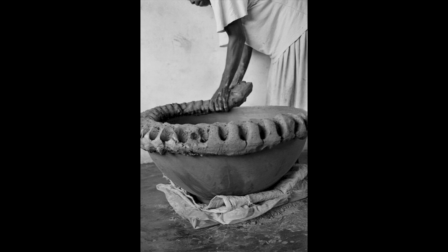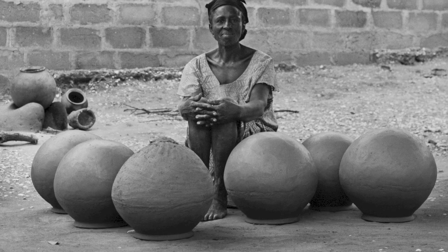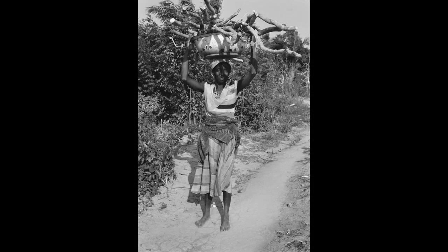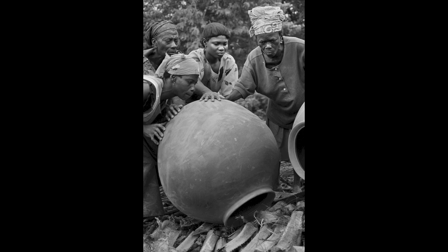Thick, coarse, wet coils that are pulled, scraped, paddled and rubbed into beautiful round pots of various sizes, mostly used to hold water. One of the things I love about the way pots are made in Vume is that you use your whole body to form a curve.